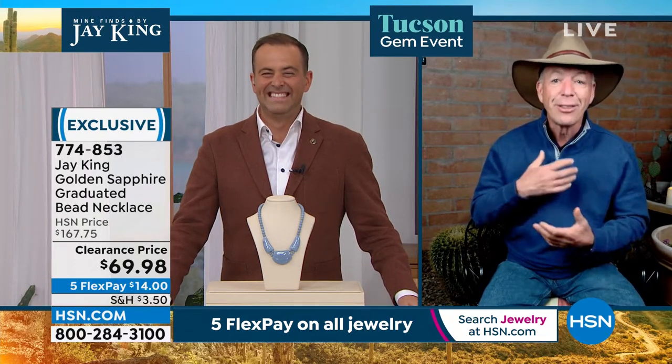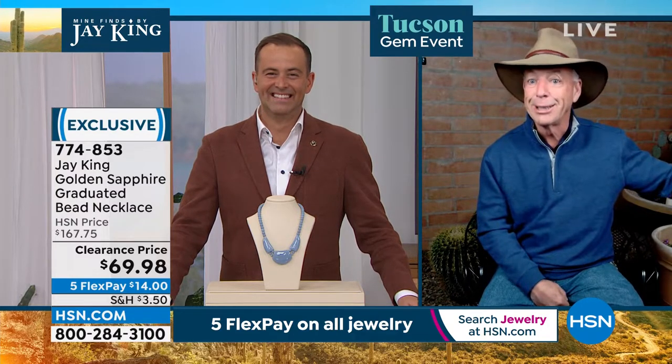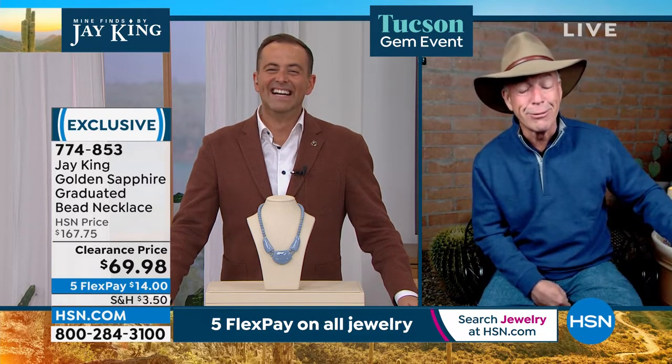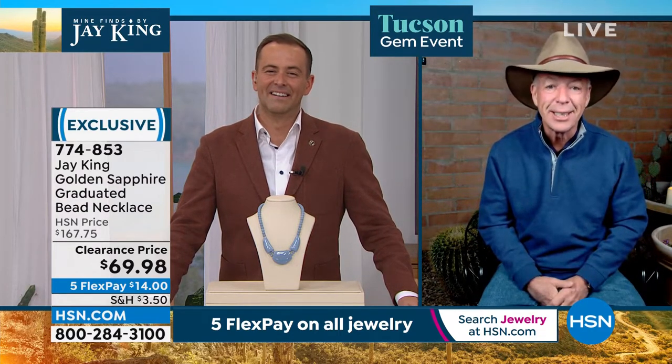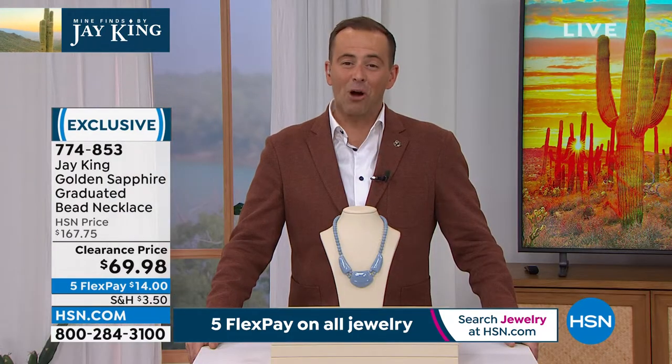I'm still, to tell you the truth, a little stunned. Of all the things we've done, from when I started here — we're only really into our first day of showing a lot of materials — this is beyond the best deal so far.